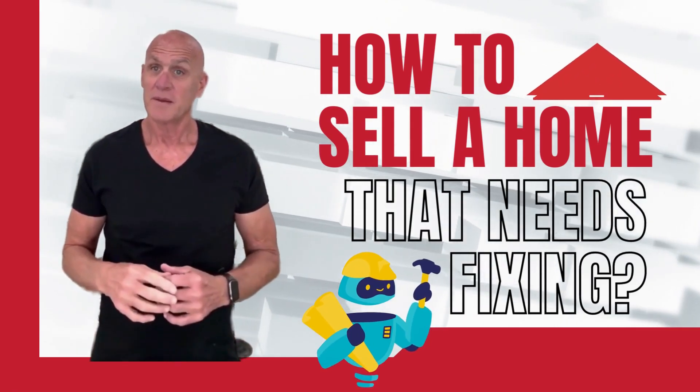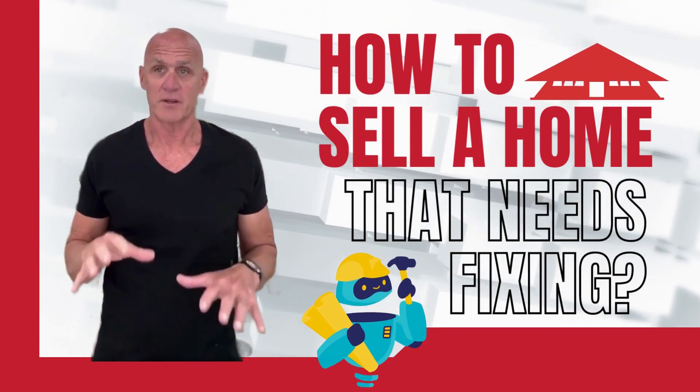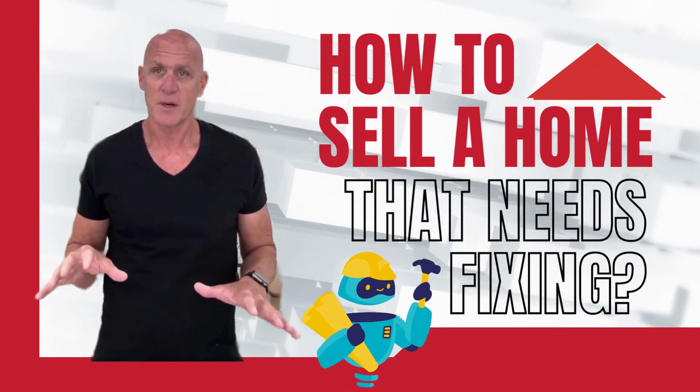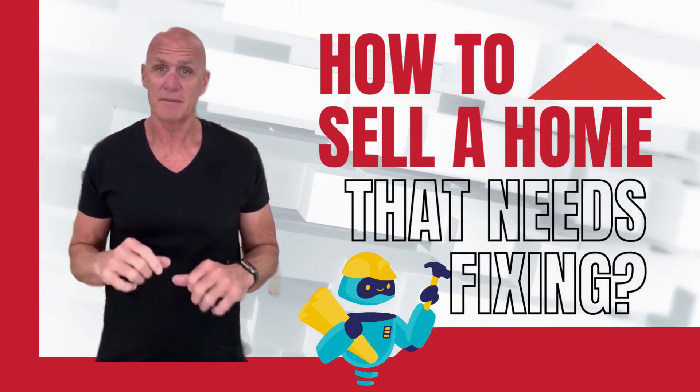How do you sell a home that needs work? The selling process is already difficult enough, but when you add noticeable problems with the property into the equation, it can make the home sale even more complicated.